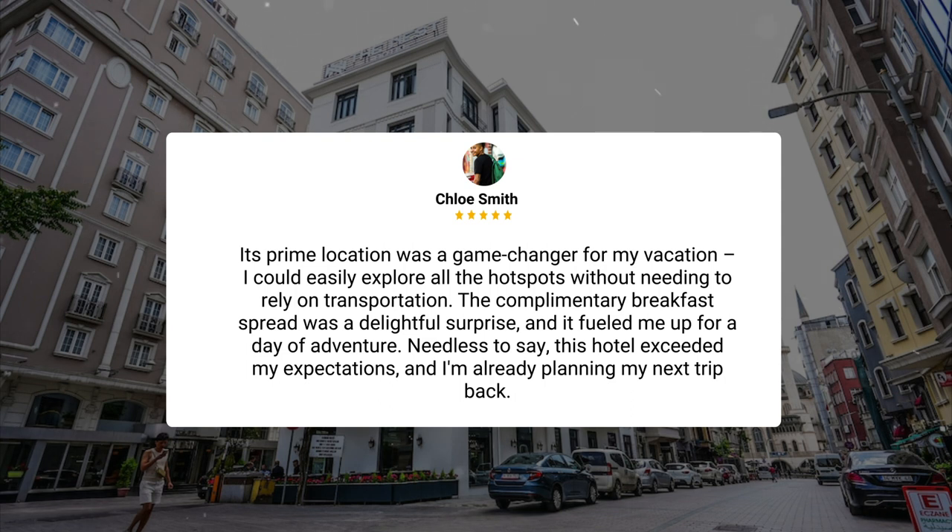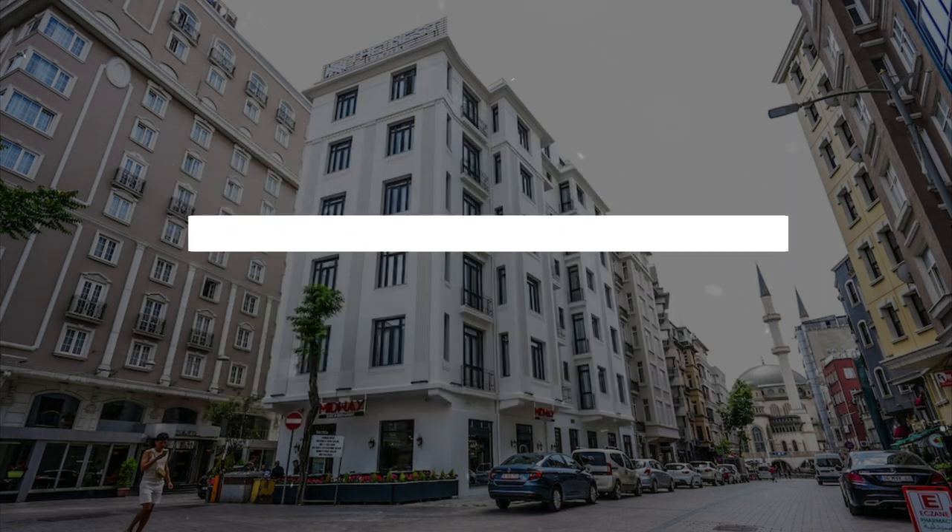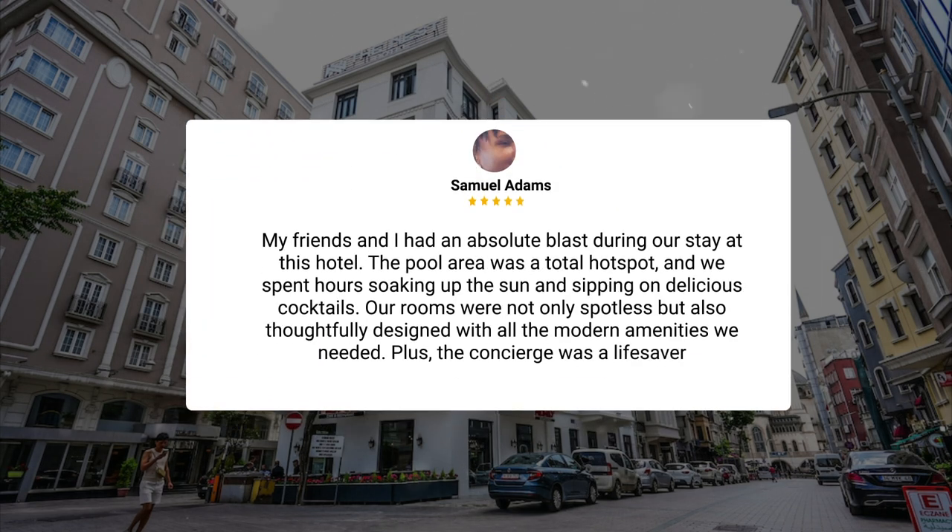Needless to say, this hotel exceeded my expectations, and I'm already planning my next trip back. My friends and I had an absolute blast during our stay. The pool area was a total hot spot, and we spent hours soaking up the sun and sipping on delicious cocktails. Our rooms were not only spotless but also thoughtfully designed with all the modern amenities we needed. Plus, the concierge was a lifesaver.